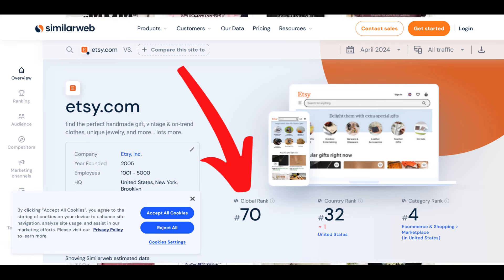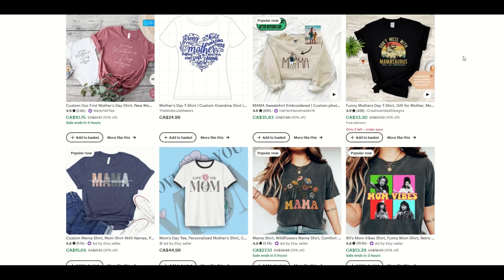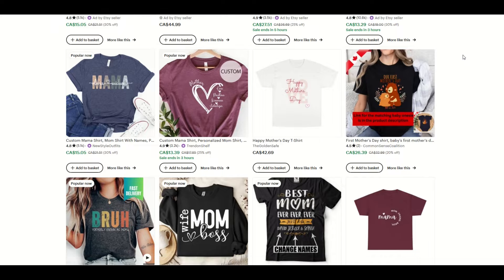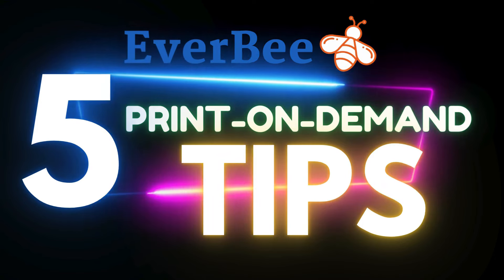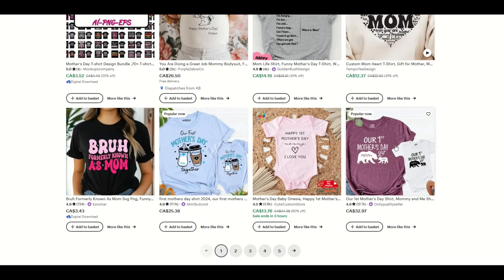Etsy is one of the biggest marketplaces in the world. There's a ton of traffic coming here and people are willing to part with their hard-earned money to get a sale and provide them with a great looking print-on-demand t-shirt. In this video, I've got five strategies on how you can make more sales specifically on Etsy in the print-on-demand market space.